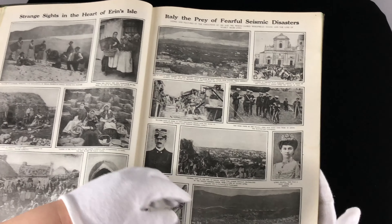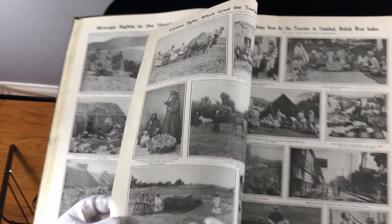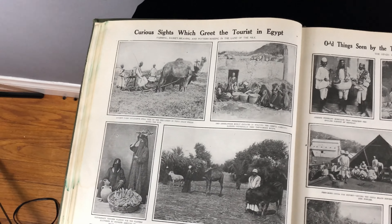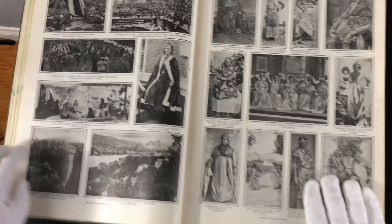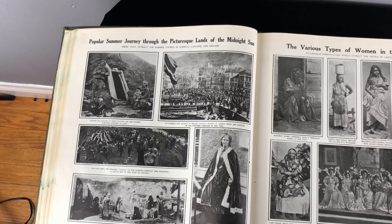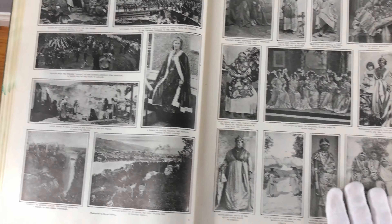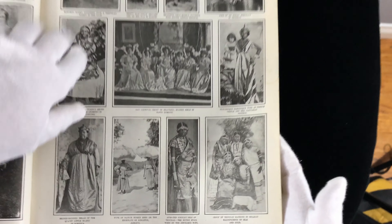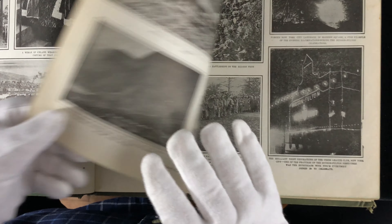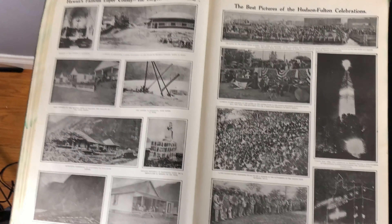This is Aaron's Isle. Here is Italy and seismic disasters. Egypt again — different parts of Egypt. Here is the British West Indies. And a popular summer journey through picturesque lands of the midnight sun. Again the West Indies — some very interesting outfits. You could really get some great ideas for doing television shows and movies if you're a production designer.